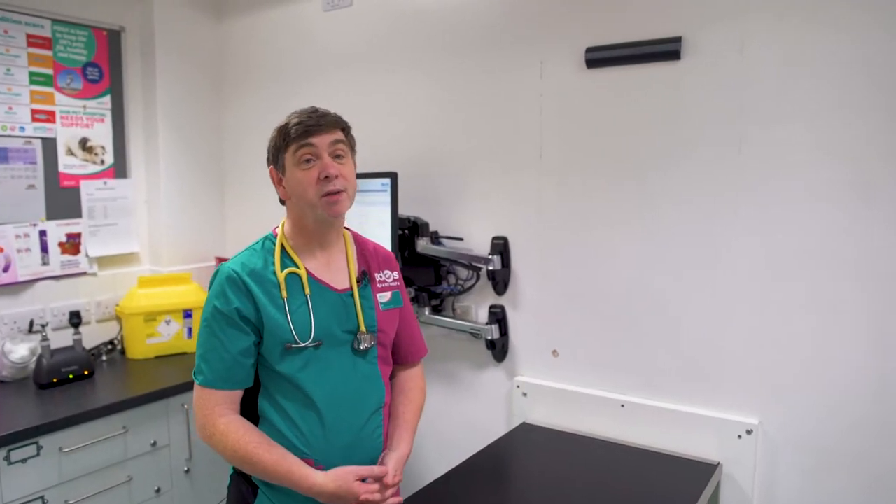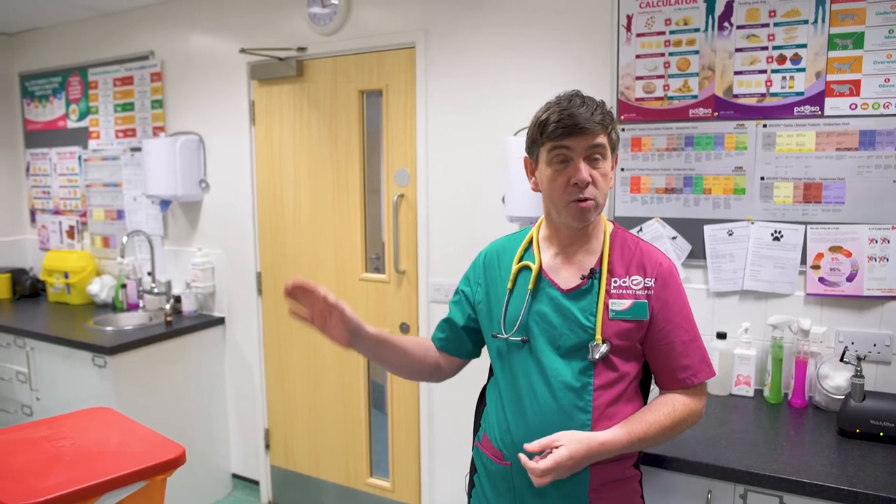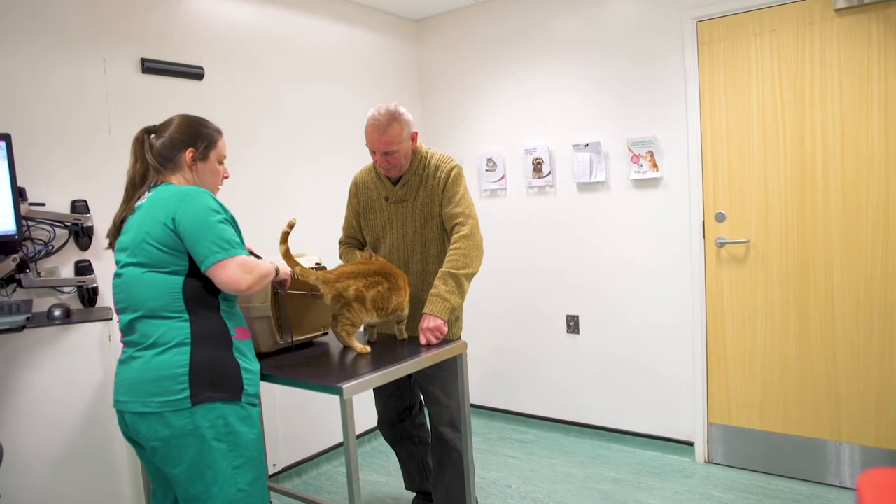Welcome to consulting room one. If you look behind me you'll actually see it's a double consulting room. If I have a new member of staff — a new graduate, for example — I can be keeping an eye on them in the next room and listening to what's going on in there, and they can actually pick up and learn from one of the more experienced vets in the second suite.